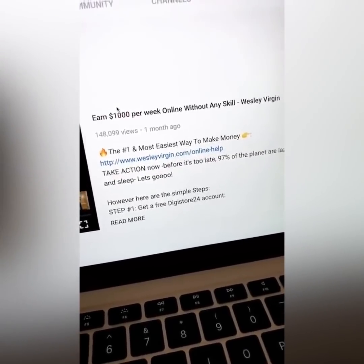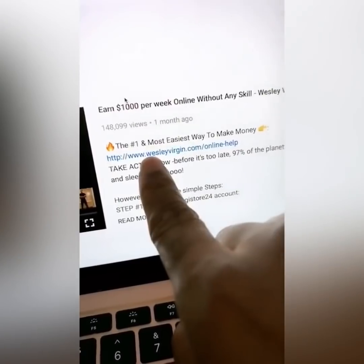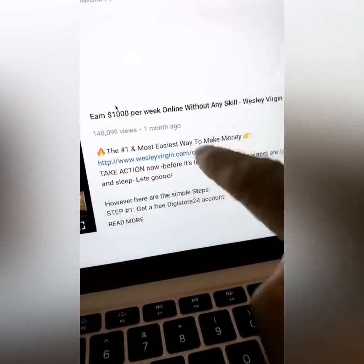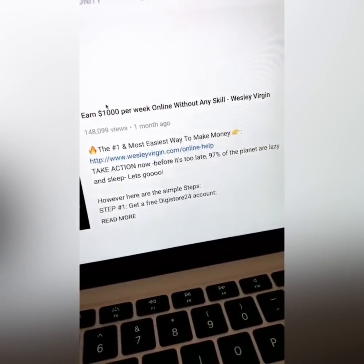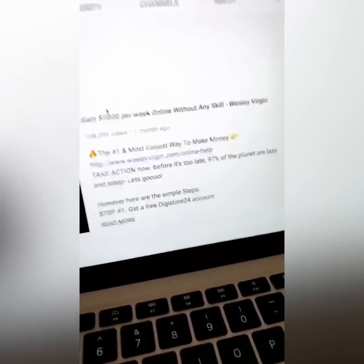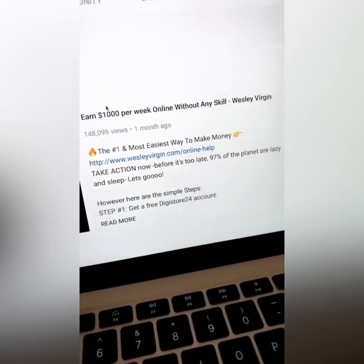I dropped my excuses and stopped making pathetic excuses about why I couldn't have it. You don't have to click this link or get involved with me, but the opportunity is available. This internet changed my entire life. I'm making a million bucks a month right now with all my companies. I'm so grateful, and now I want to pass it forward to you. All you have to do is start somewhere. This is Wesley Billion Dollar Version — let's go!